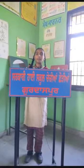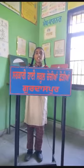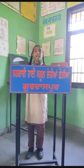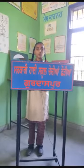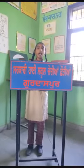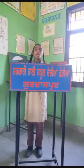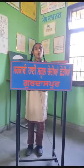My school uniform is very nice. It is given to us by the Punjab Government. It is red and cream in color. The girls wear a cream shirt and red salwar. There are also black socks and black leather shoes. I keep my uniform neat and clean. My mother washes my uniform and irons it. I have two pairs of uniform. I wear the uniform myself. Our school uniform is the identity of our school. We should take care of it.